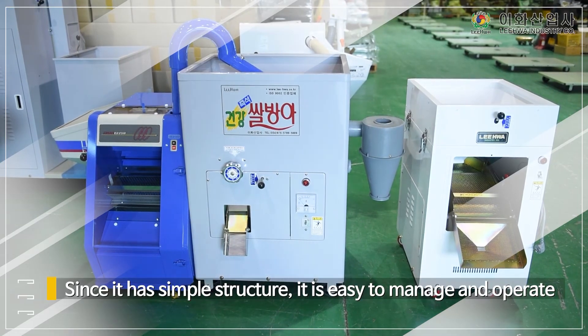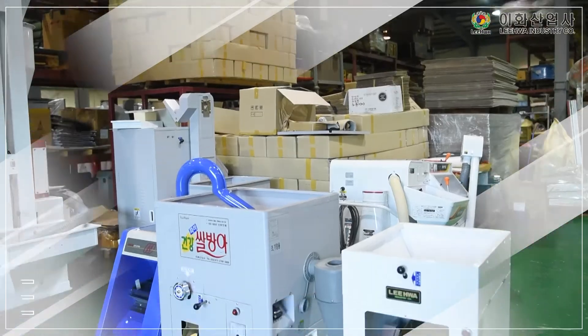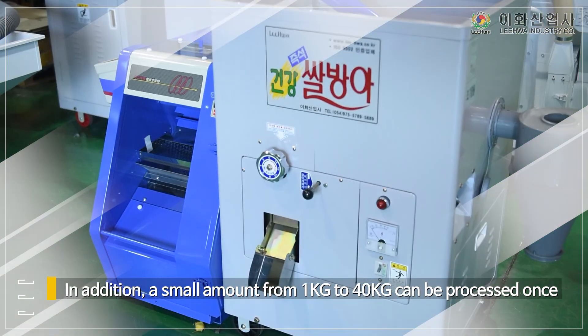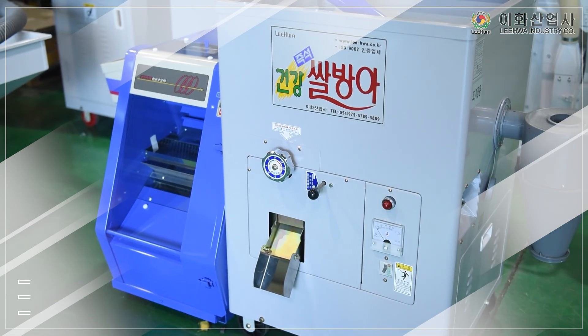Since it has simple structure, it is easy to manage and operate, and because of convenient discharging, it is easy to use. In addition, a small amount from 1 kg to 40 kg can be processed once, and it is easy to move because the cast equipments are integrated.